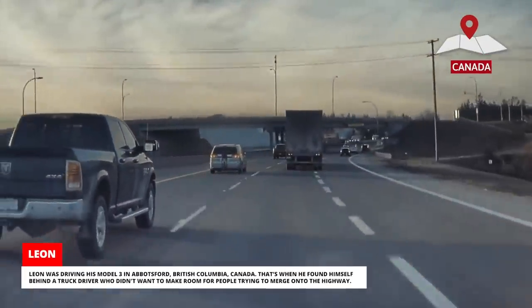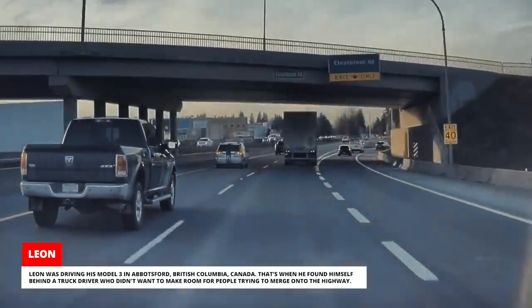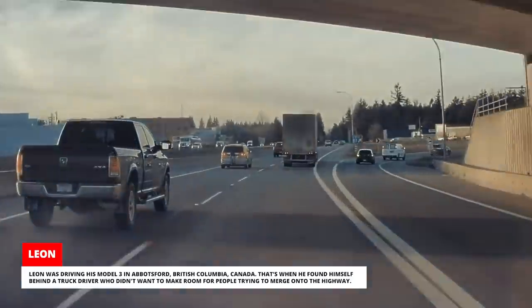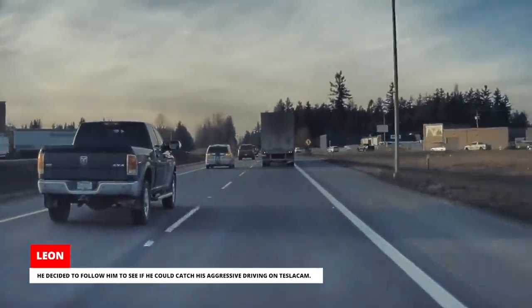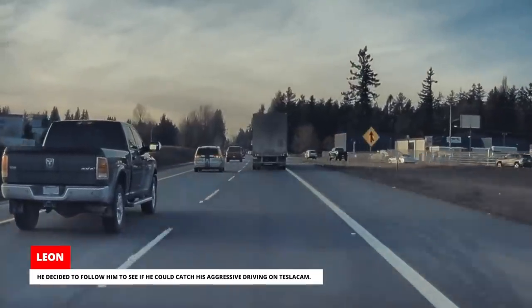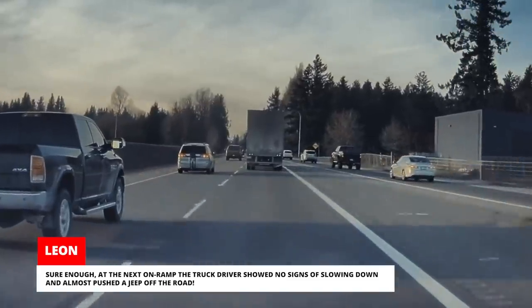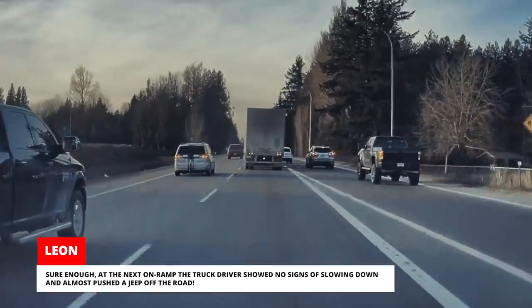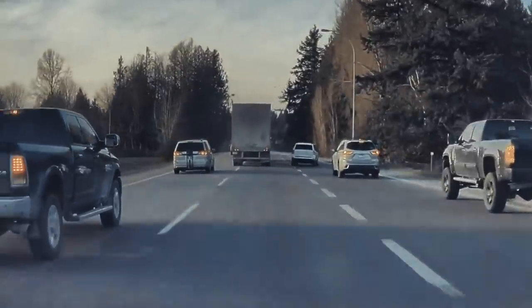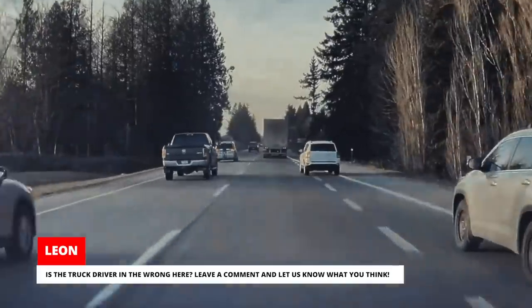Leon was driving his Model 3 in Abbotsford, British Columbia, Canada when he found himself behind a truck driver who didn't want to make room for people trying to merge onto the highway. He decided to follow him to see if he could catch his aggressive driving on Tesla Cam. Sure enough, at the next on-ramp the truck driver showed no signs of slowing down and almost pushed a Jeep off the road. Is the truck driver in the wrong here? Leave a comment and let us know what you think.